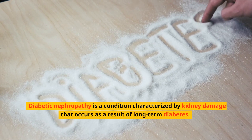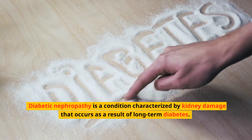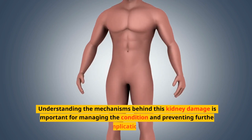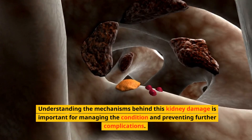Diabetic nephropathy is a condition characterized by kidney damage that occurs as a result of long-term diabetes. It is a common complication of both type 1 and type 2 diabetes. Understanding the mechanisms behind this kidney damage is important for managing the condition and preventing further complications.